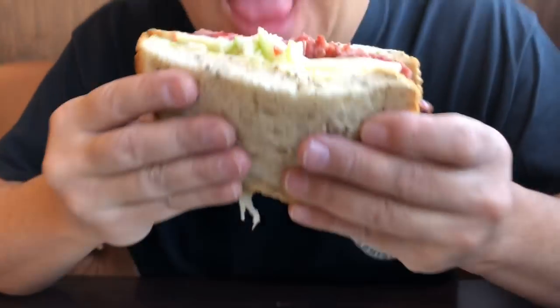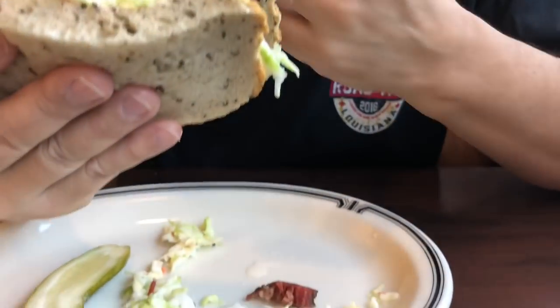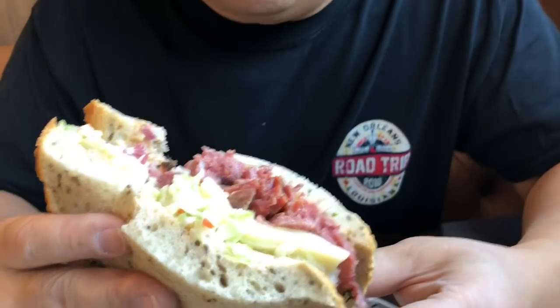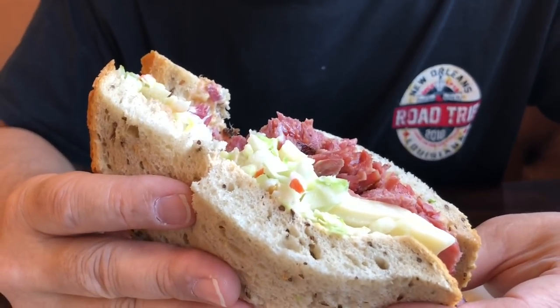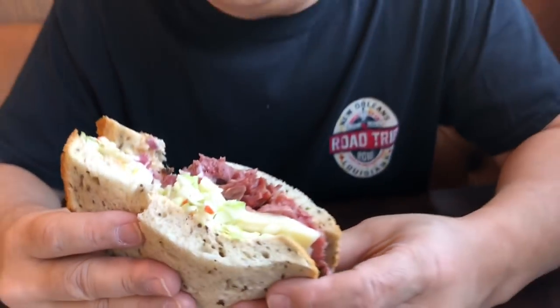The bread is really soft and the outside crust is crunchy, almost like San Francisco sourdough. Look at all those juices dripping right there. This pastrami is so tender, oh it's hot, juicy. I'm liking this sandwich. The balance between the coleslaw, the pastrami, and the Russian dressing — none of these are overpowering each other. They're perfectly balanced.